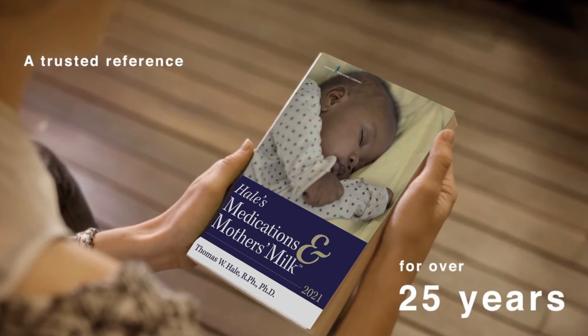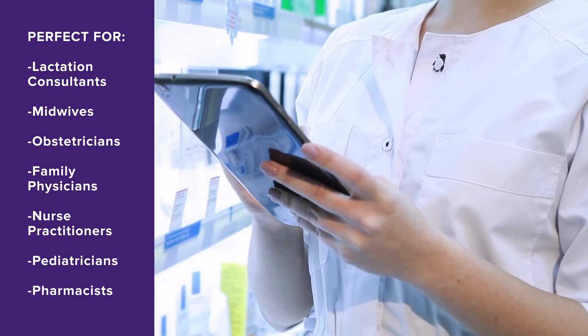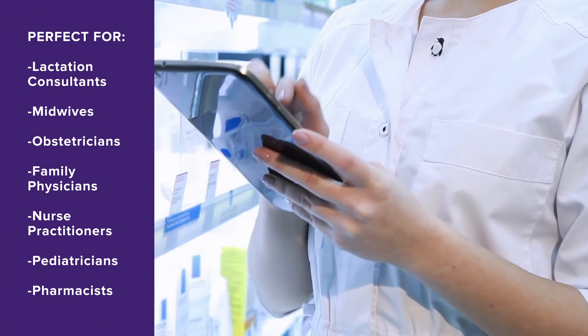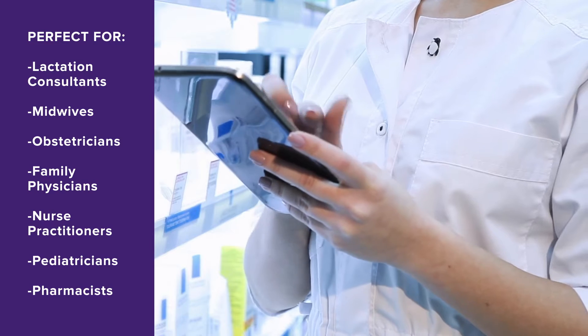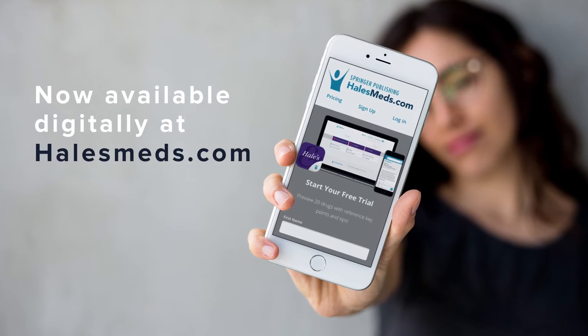a foremost expert in perinatal pharmacology and creator of world-renowned lactation risk categories, authors this gold standard reference that empowers consistent, collaborative, and high-quality care to anyone working with breastfeeding mothers.